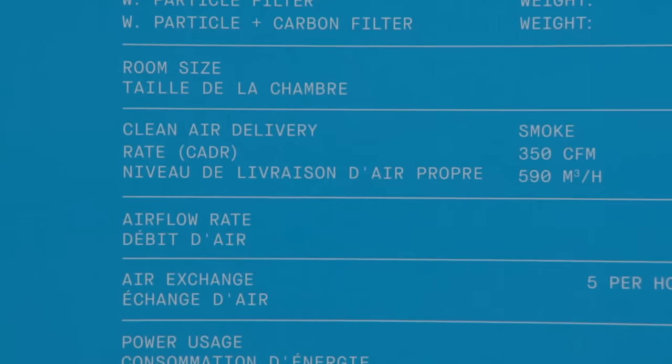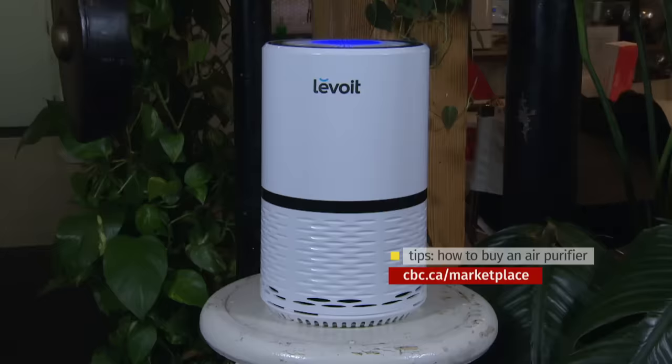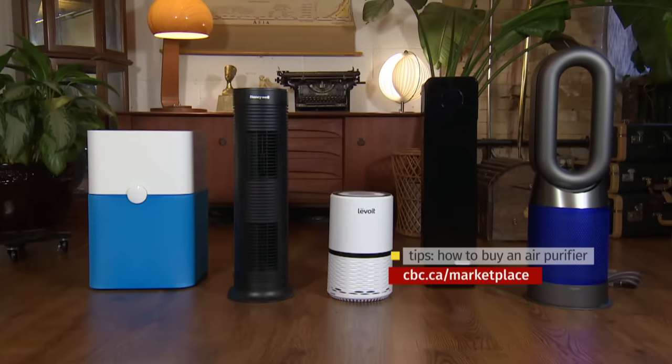If you are shopping for an air purifier, check for the CADR — sometimes it's listed in feet instead of metres. Now you know. Consider the air cleared.